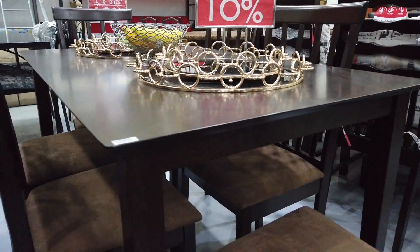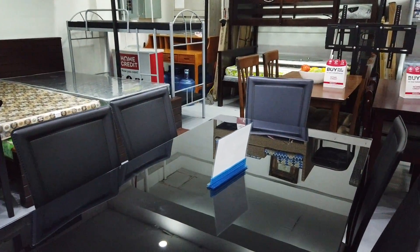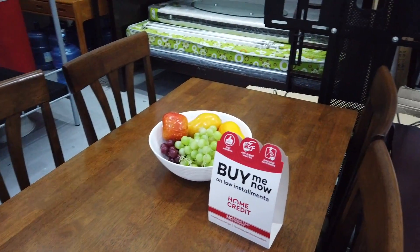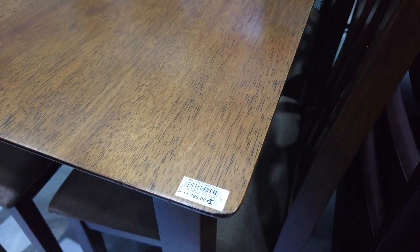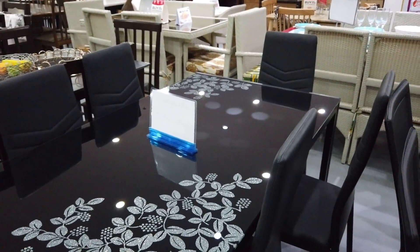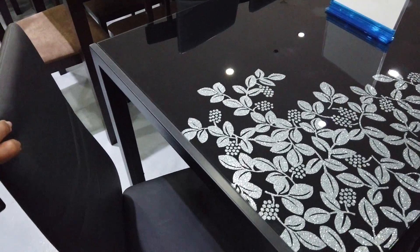Another six-seater here at ₱15,300 pesos. And this one is a six-seater decorated glass dining table at ₱14,100 — and this is how the chair looks like.